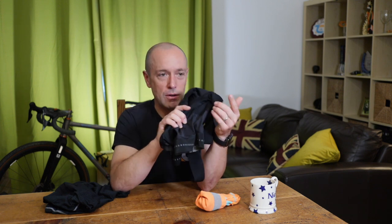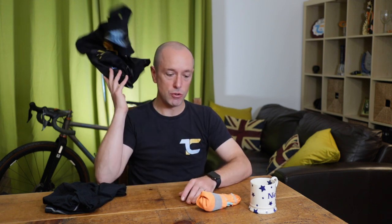This pad is super comfortable. I've ridden it in Inca Divide, TCR, and all of the BikingMan races and it has been amazing — no saddle sore other than what you'd expect from spending 12 to 14 days in lycra.